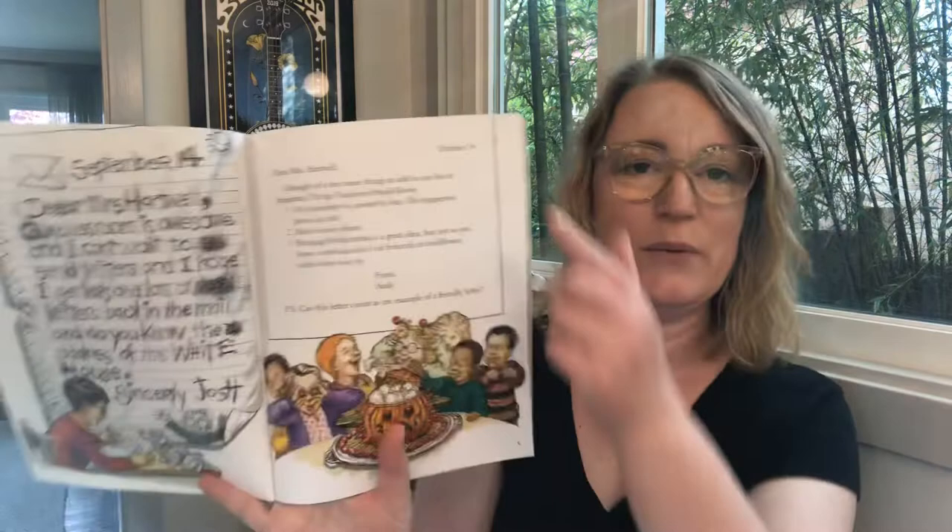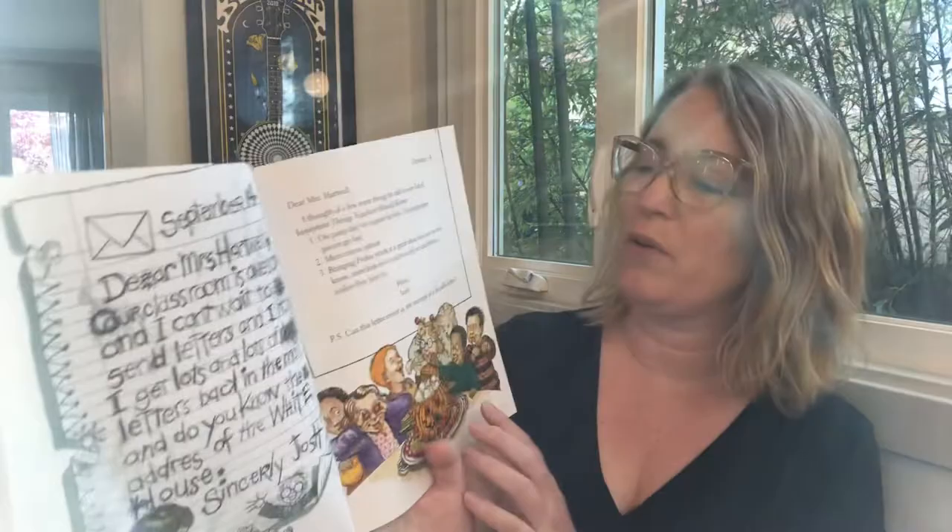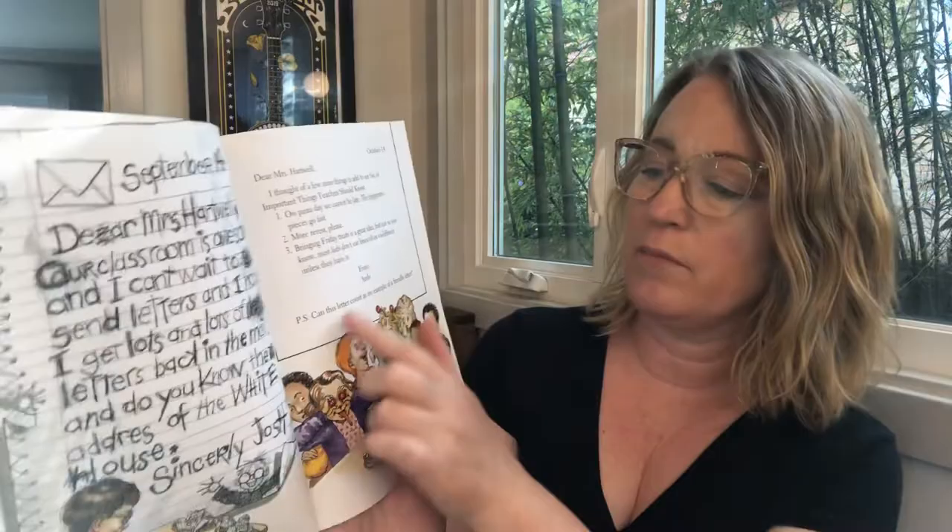Dear Mrs. Hartwell, this one is from October 14th. I thought of a few more things to add to our list of important things teachers should know. Number one, on pizza day we cannot be late — the pepperoni pieces go fast. Number two, more recess please. Number three, bringing Friday treats is a great idea, but just so you know most kids don't eat broccoli or cauliflower unless they have to. From Andy.